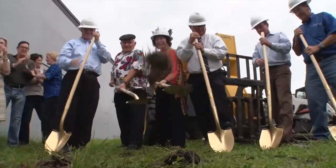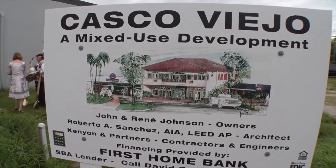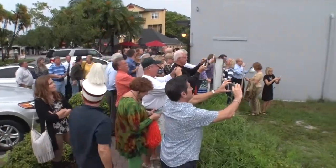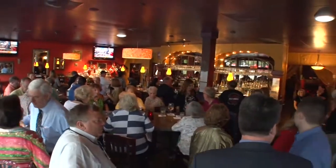Casco Viejo recently had its groundbreaking this week. This project will feature retail shops on the first floor and residential condos above. This is coming from Renee Johnson, who has a living room concept, and we're very happy that she's investing in the downtown.